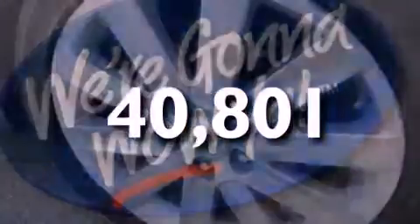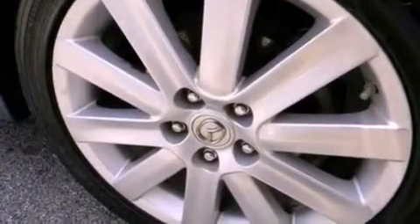This vehicle also has an external temperature display and fewer than 41,000 miles on the odometer. With an EPA estimated rating of 28 miles per gallon on the highway, this vehicle pays off in the long run.